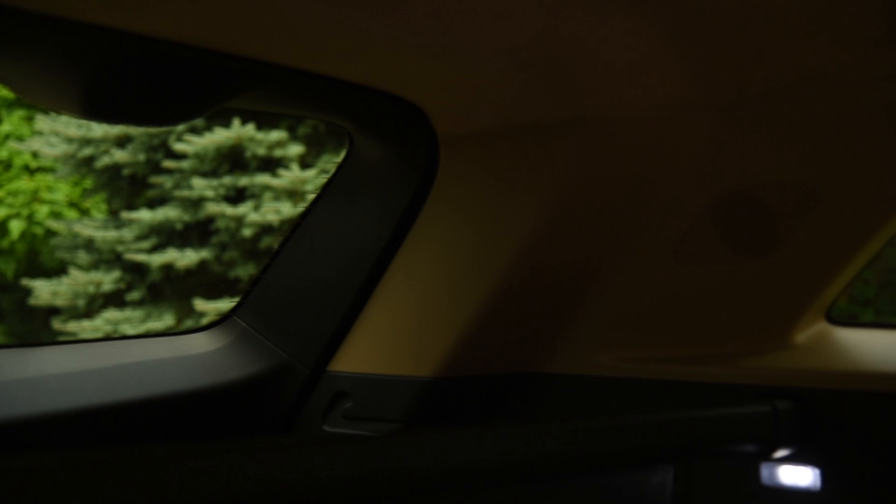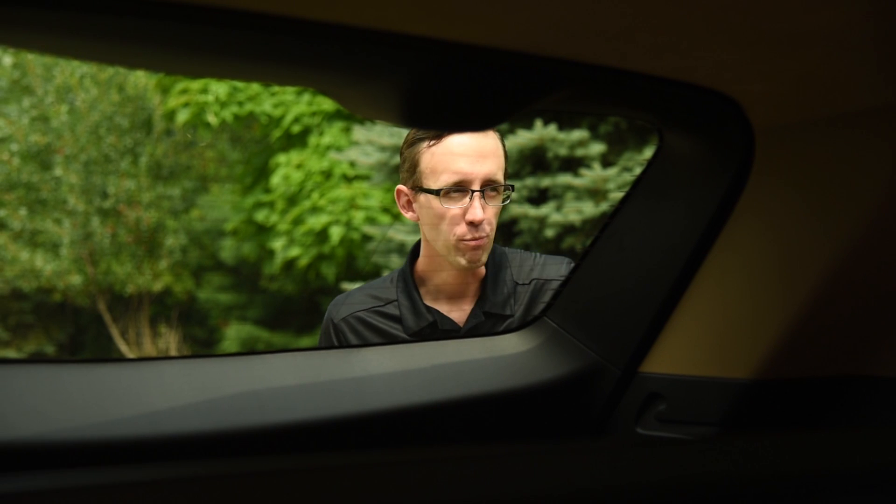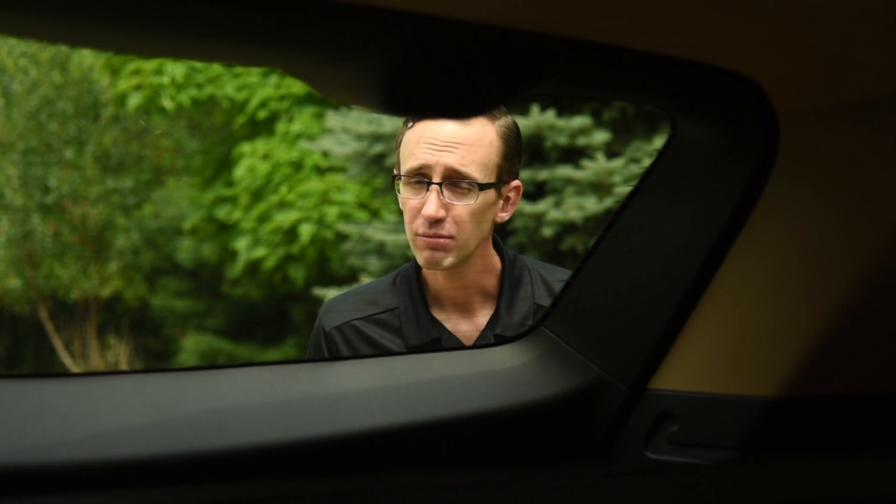Outward visibility is an issue with a lot of modern cars. You didn't even know I was there. Obese roof pillars and tiny windows obscure sight lines in the name of both safety and style, but Cadillac has come up with a clever feature that grants sight to the blind spots, that is.